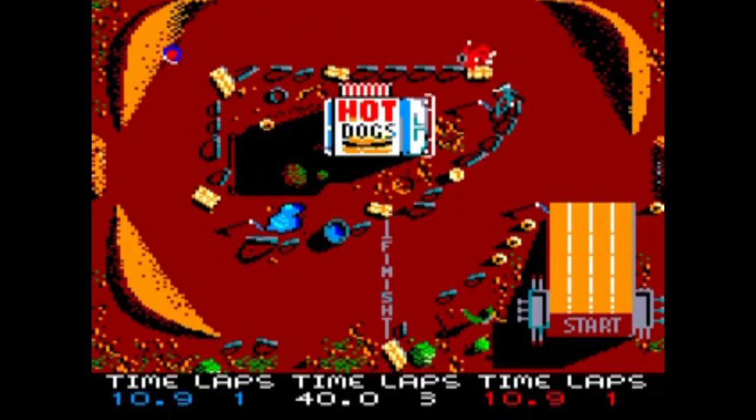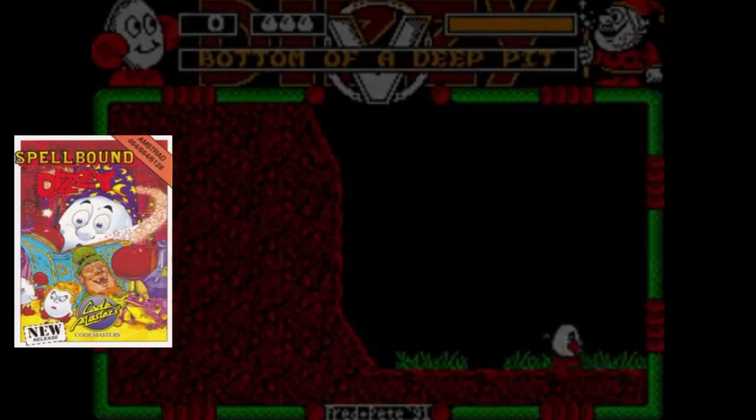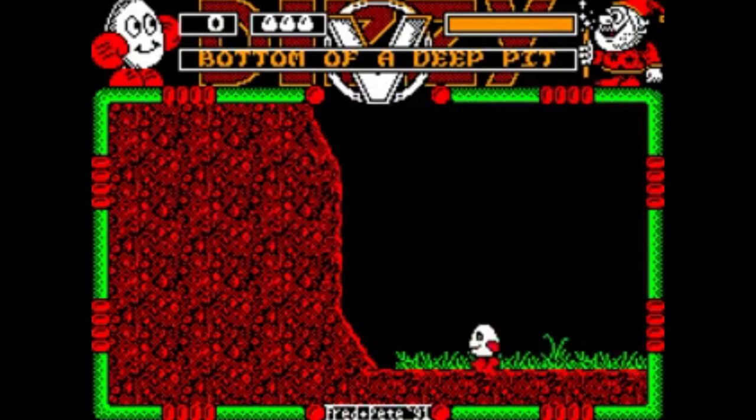So kicking off firstly with BMX Simulator — this top-down colourfest for the Amstrad CPC. For £1.99 it is absolutely amazing. I love all the Dizzy adventures still, but this is the one I come back to over and over again: Spellbound Dizzy for the Amstrad CPC.